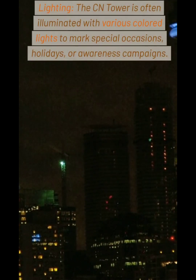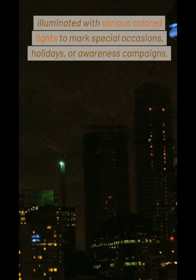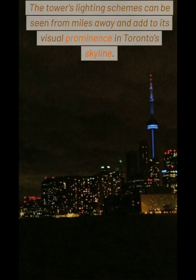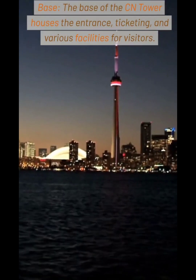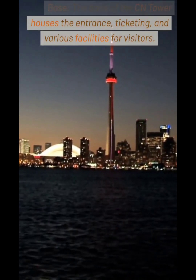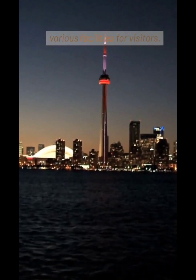Lighting: The CN Tower is often illuminated with various colored lights to mark special occasions, holidays, or awareness campaigns. The tower's lighting schemes can be seen from miles away and add to its visual prominence in Toronto's skyline. Base: The base of the CN Tower houses the entrance, ticketing, and various facilities for visitors.